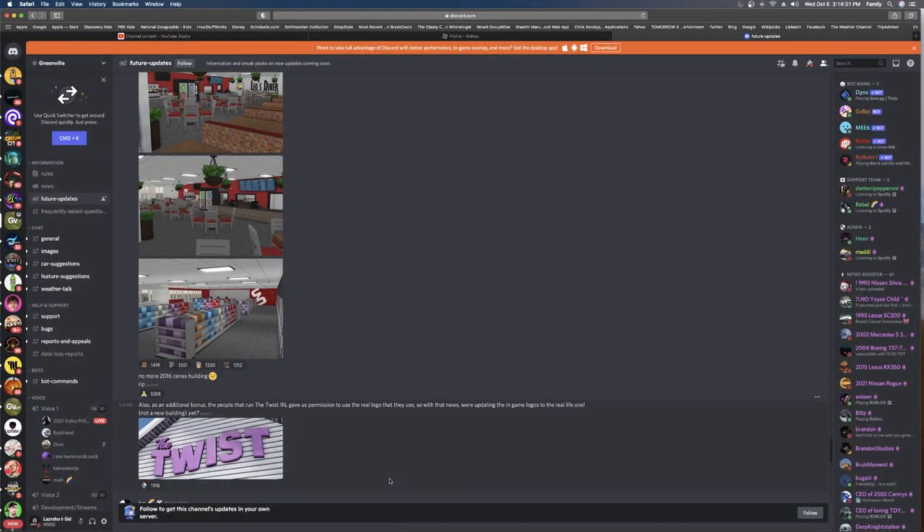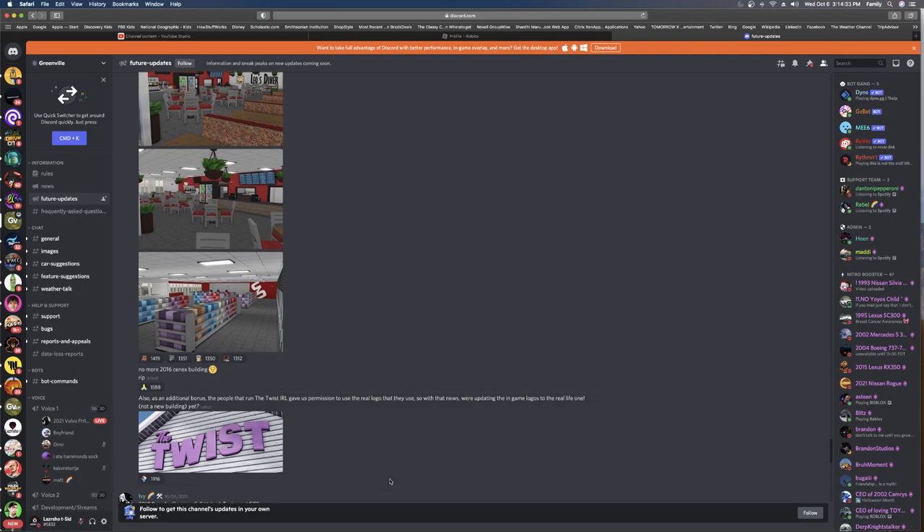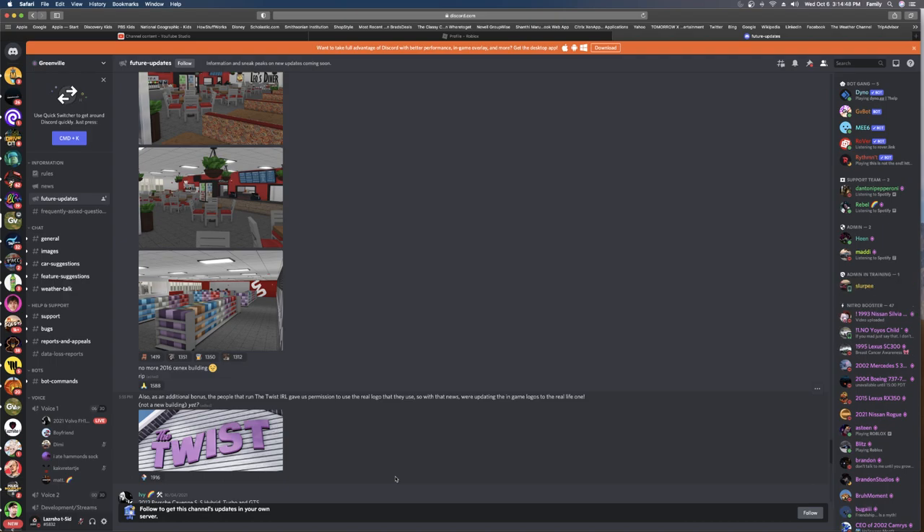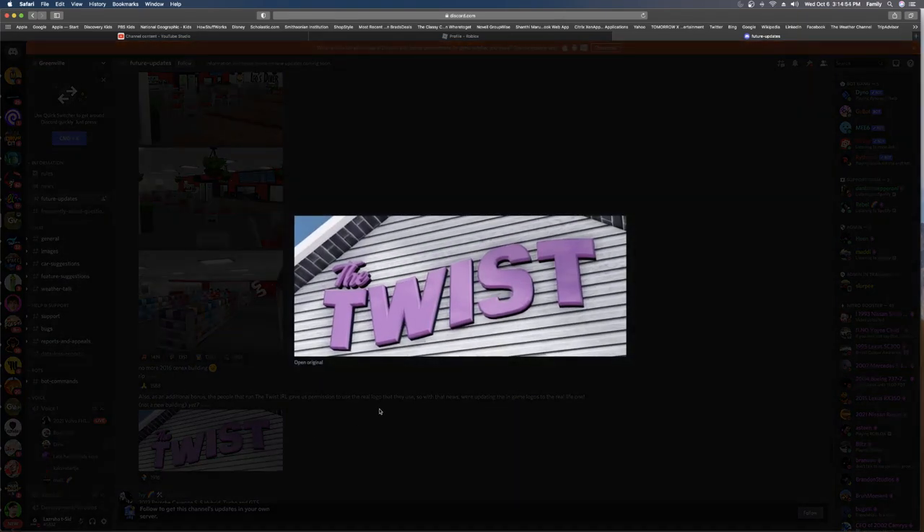No more 266 to explain. Also, the people who run the Twist IRL gave permission to use it — the actual Twist, like Twist in Greenville, Wisconsin IRL, let them give permission to use the real logo. They're gonna redo the look — this is how it looks.